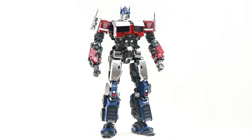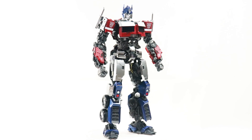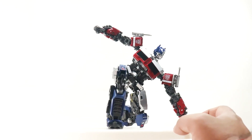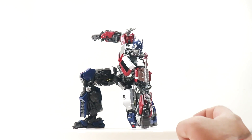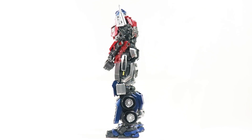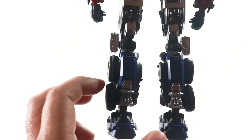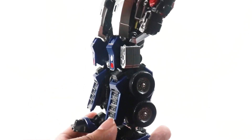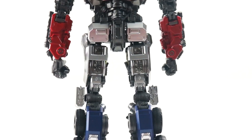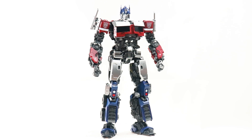Coming in first on our honorable mentions list, we have the YOLO PARK AMK series Optimus Prime from the Transformers Rise of the Beasts movie. This is not technically an action figure — it's a model kit — but it has done so well in the market. Fans have loved it. It doesn't take much time to put together, he's painted quite well, has great shelf presence, and this was one of the best releases from YOLO PARK.